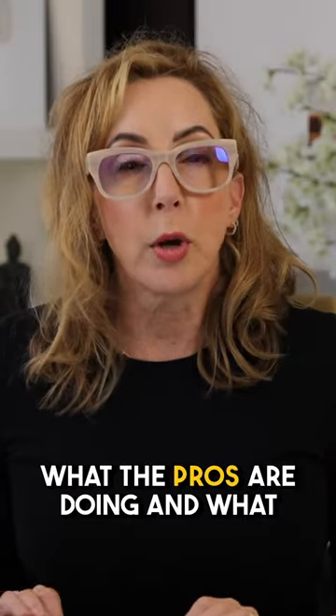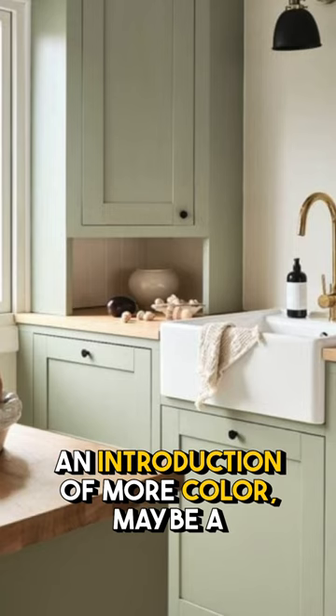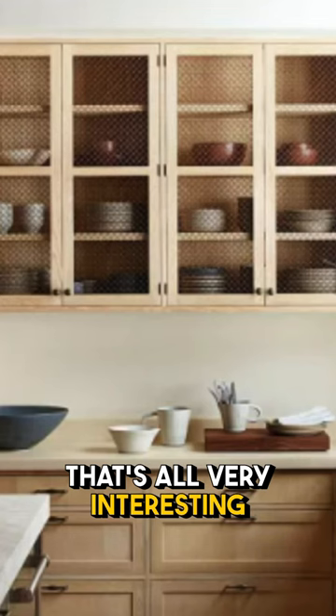What the pros are doing and what you're going to want to have is an introduction of more color — maybe a green trend, or there's even some pinks that are starting to float around, and wood texturing. That's all very interesting.